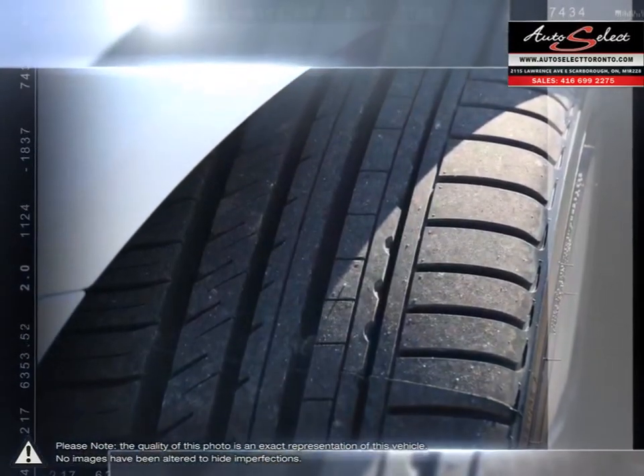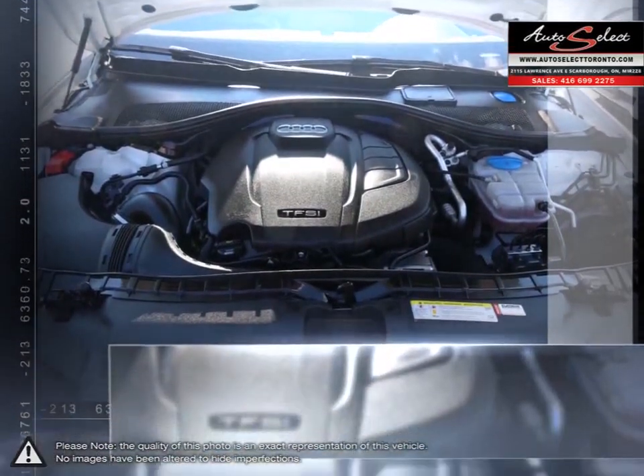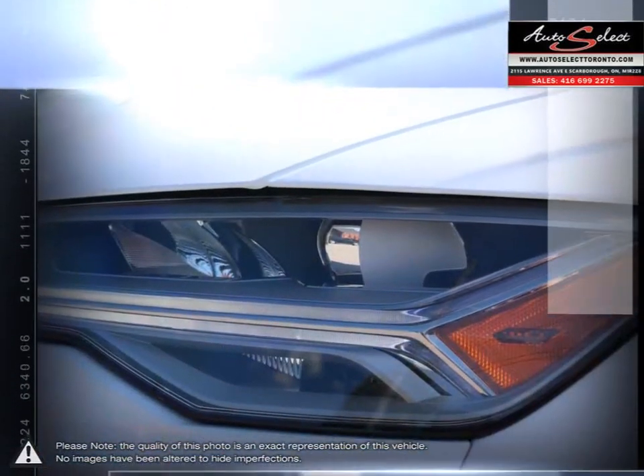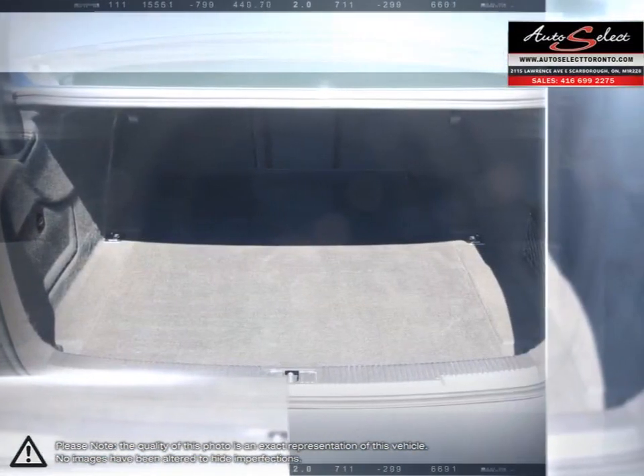Seating provides an extremely comfortable drive with an abundance of legroom for those in the back. The A6 provides a superb car and driver connection with excellent grip and control, offering powerful performance without ever sacrificing comfort.